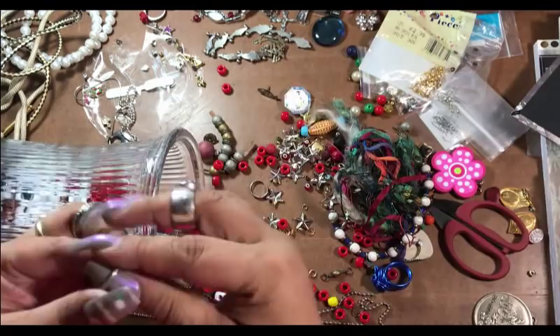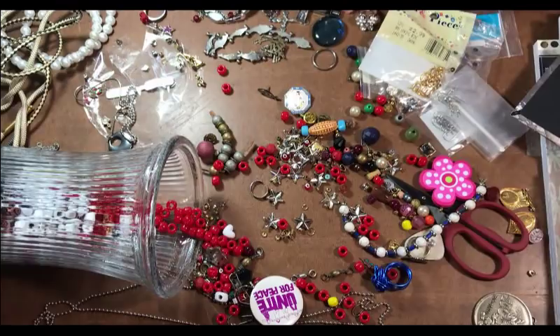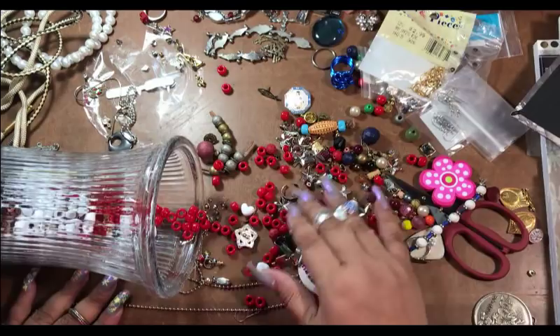Okay, this I'm throwing away — there's nothing on it that's going to be useful to anybody. Oh hey, a wire wrapped ring — so cute. I'll put that with our rings. It's a toe ring.